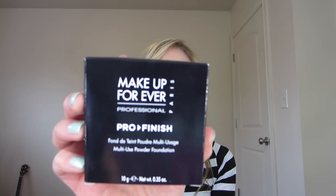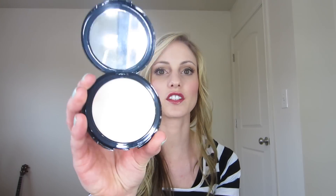I also picked up the Makeup Forever Finishing Powder. I haven't bought powder in a long time because usually I just wear liquid foundation. I wanted to pick this up for summer to have some powder on hand if I didn't want to do a full face every day. I picked up number 117.